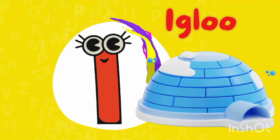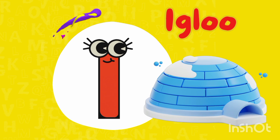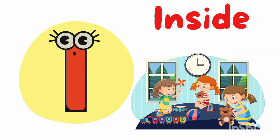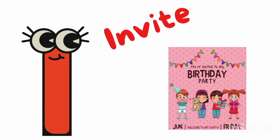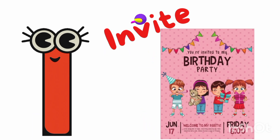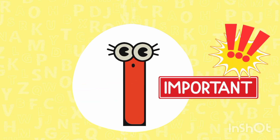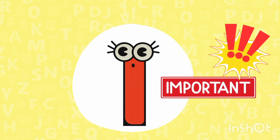I is for igloo — I, I, igloo. I is for inside — I, I, inside. I is for invite — I, I, invite. I is for important — I, I, important.